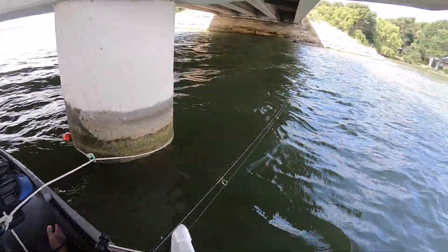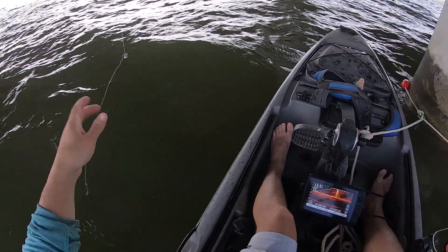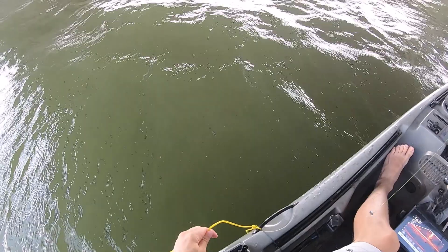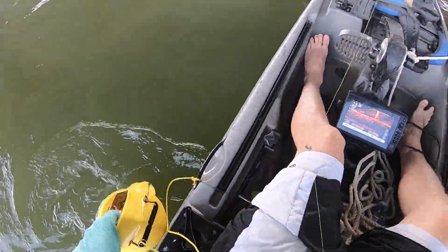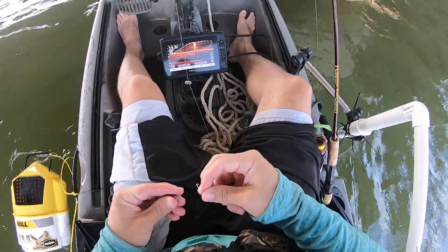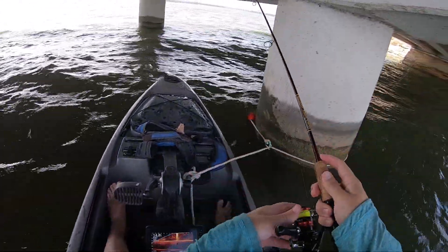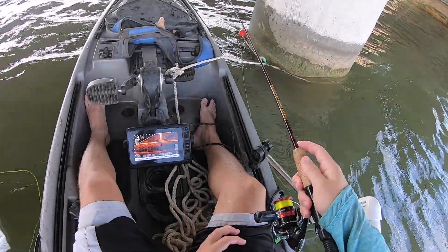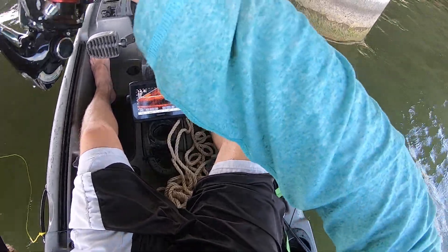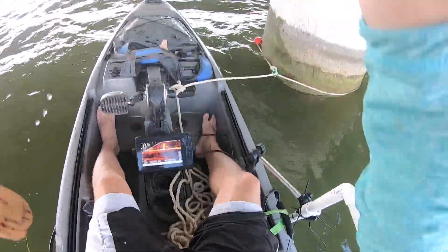I'm not keeping any today. I can kind of tell — those bigger marks are the crappie and these smaller marks are probably yellow bass. I don't know how well y'all can see what's on the screen, but I'll see when I get back how good it turns out. These crappie are a little deeper too. Got another one!